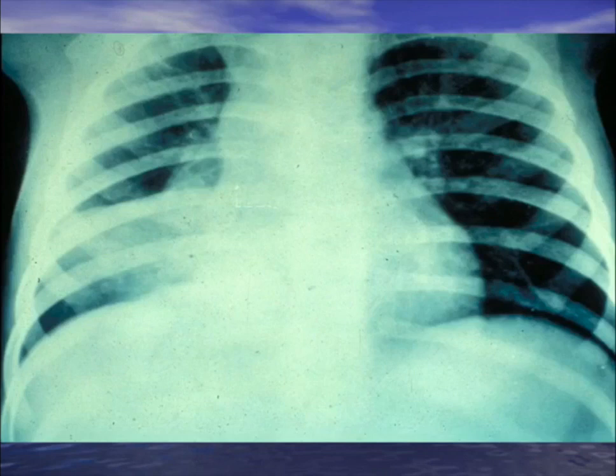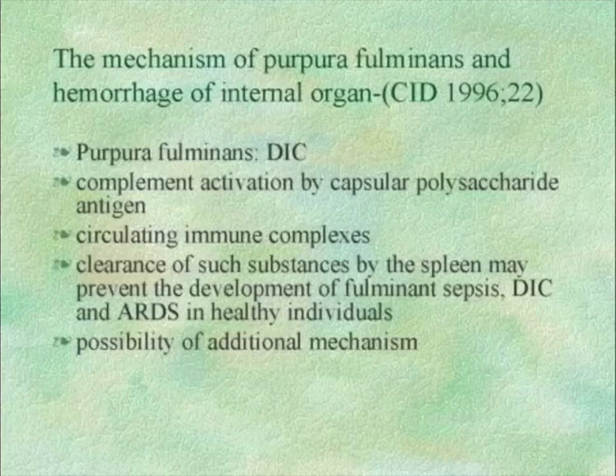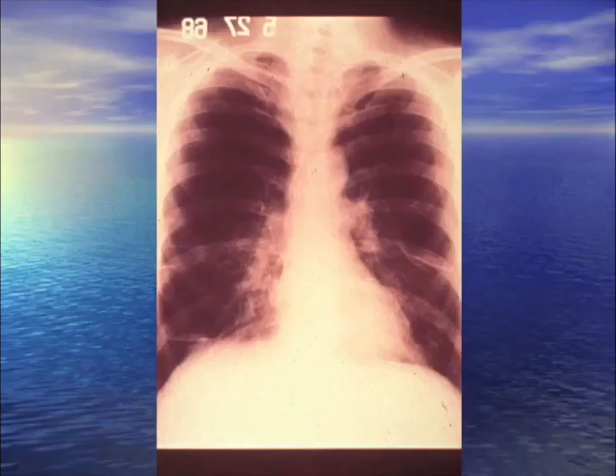Right middle lobe infiltrate with no spleen and septic shock. Strep pneumo found in the sputum. The hands and feet turn black and need amputation — this is purpura fulminans, which occurs with Neisseria meningitidis, Strep pneumo, and a few other bugs, especially with no spleen. From DIC and distal vasoconstriction. Remember: respiratory quinolones for pneumococcus, not usually Cipro.